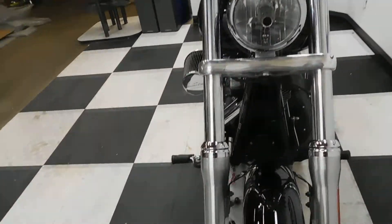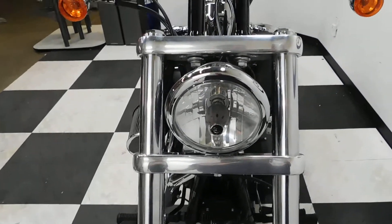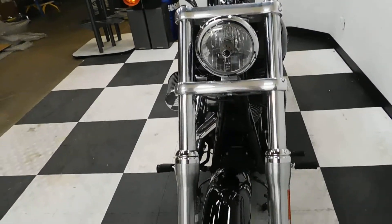This bike is very clean. No big scratches, scuffs, rock chips, anything like that found.